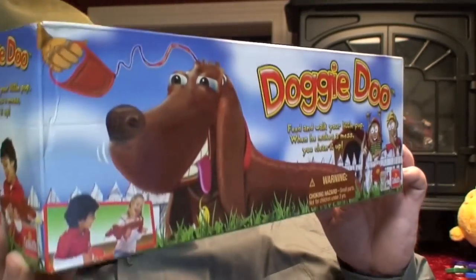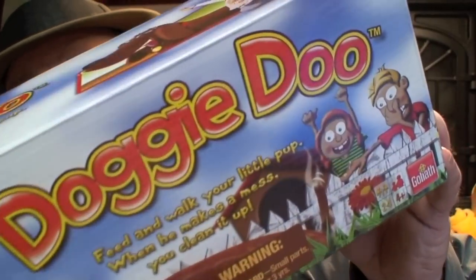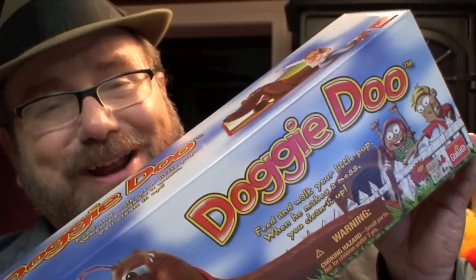This is Mike Mozart of Jeepers Media on YouTube, back again bringing you the coolest products of yesterday and today. Today I have one of the hottest toys for Christmas — it's Doggy-Doo. Doggy-Doo has been one of the most requested fail toys that I've ever had to review.